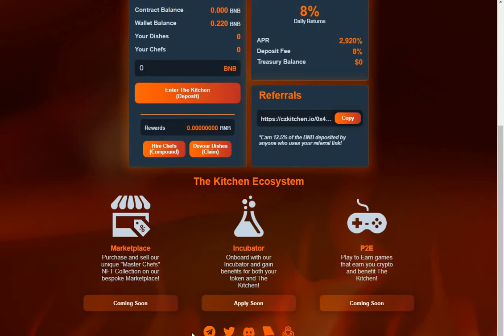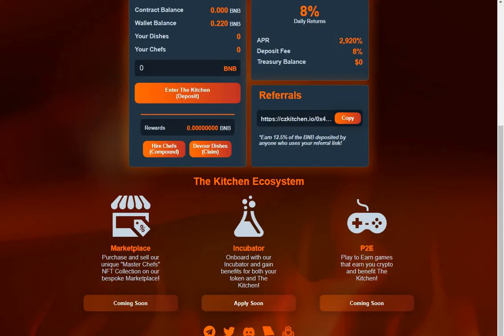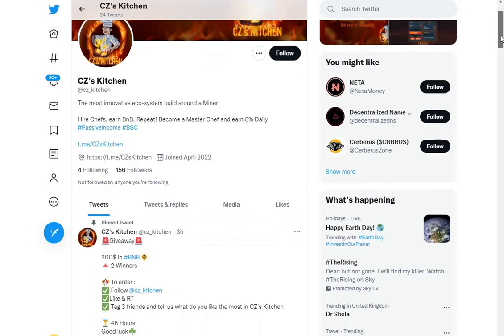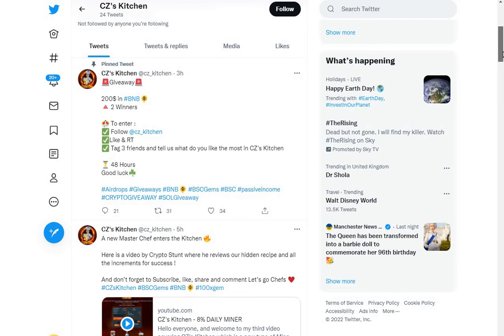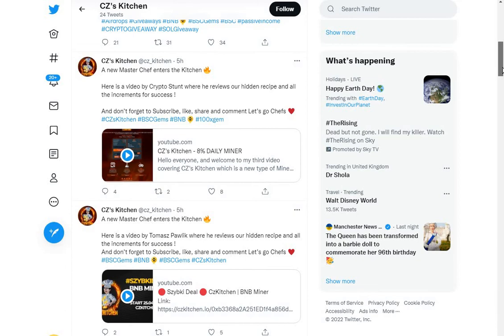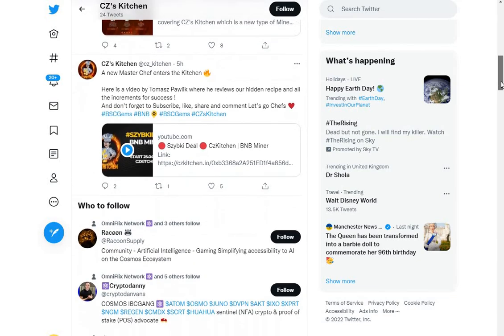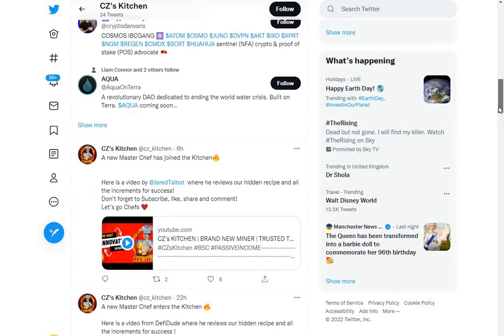The Telegram has 368 members — a respectable number. The Twitter has 156 followers, but don't forget this project doesn't launch for a while yet. There's a competition: follow, like and retweet, tag three friends, and you might win $200 in BNB. There's also a video by Crypto Stop reviewing the hidden recipe and all ingredients for success. Plenty of videos to check out on Twitter.